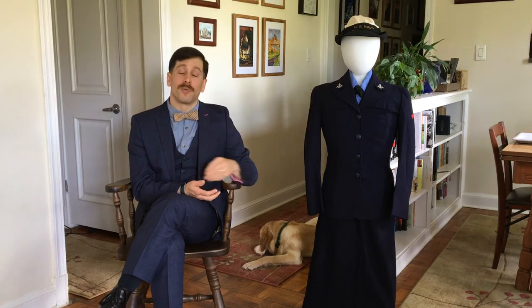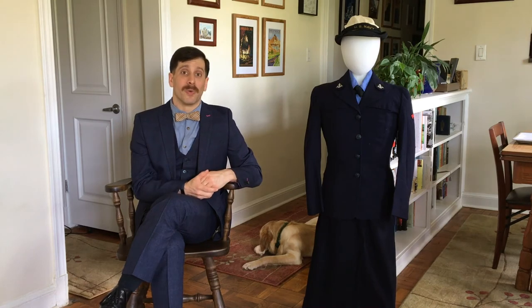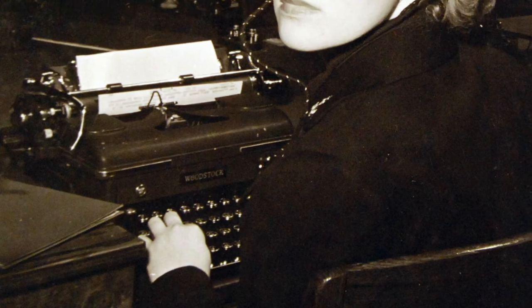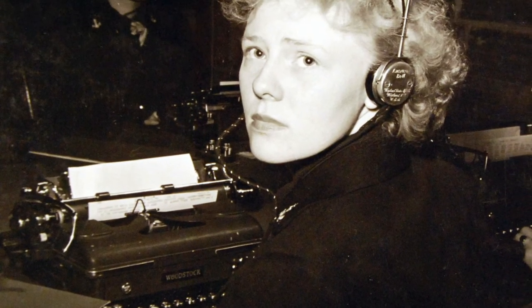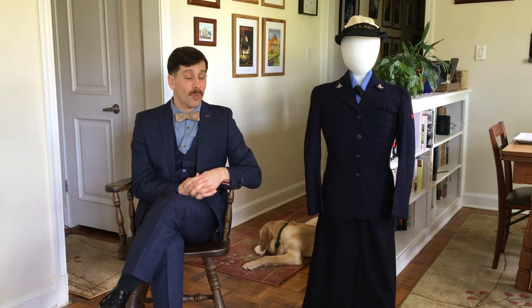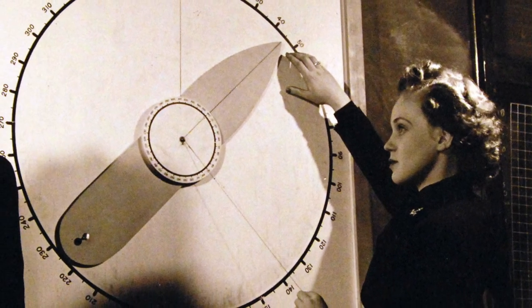These uniforms were very popular with the women who served in the WAVES — all of the former WAVEs talked about how they loved them. And after the war, when they got out of the service, many of them received a book that explained how they could turn their uniforms into regular civilian clothing. A lot of them wore their uniforms as civilian clothing because they enjoyed them so much.